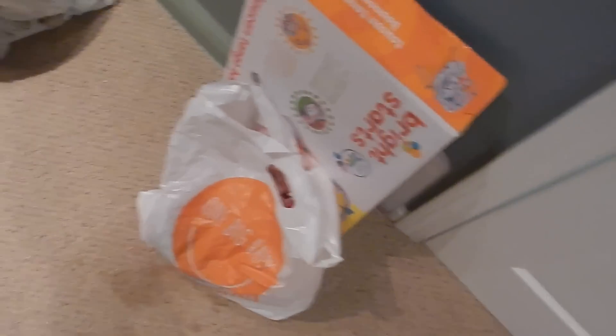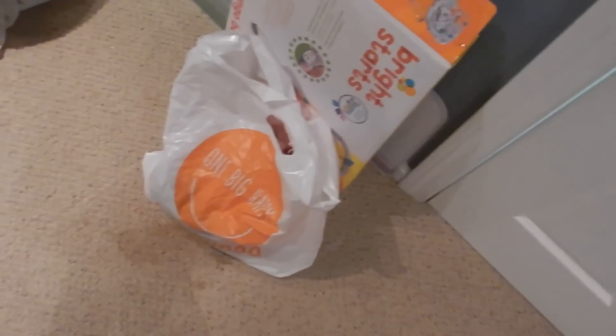So when you first walk in, that's just like trash because I always have like tags and baby clothes and just random stuff. I use it for the trash for the babies too. It's just in here.